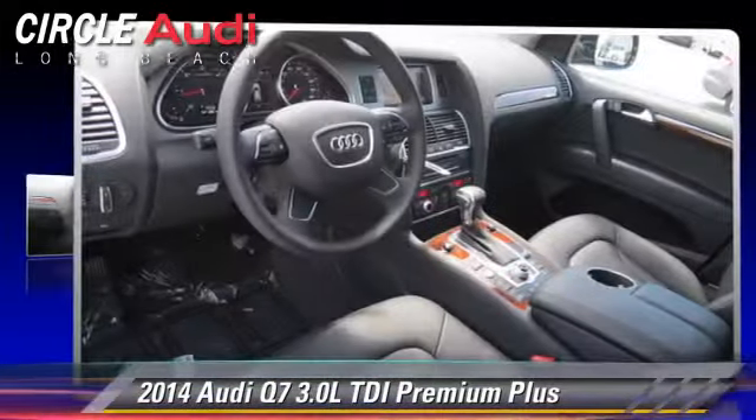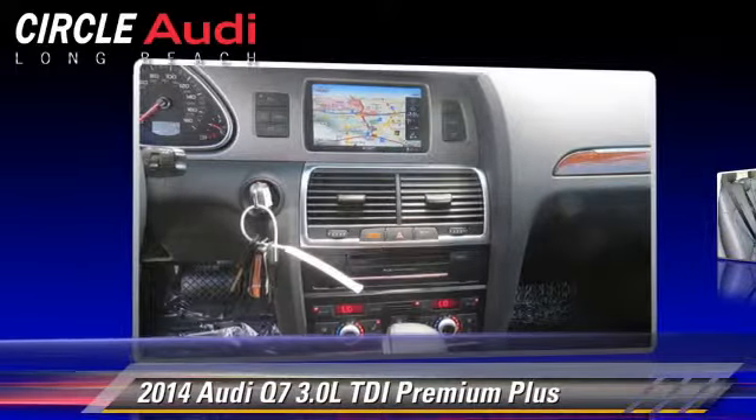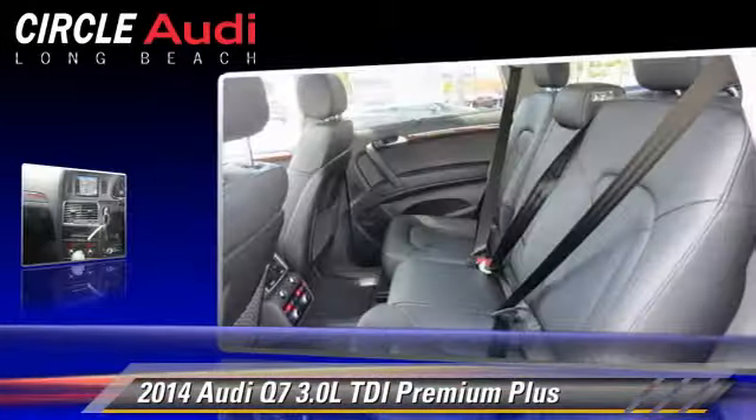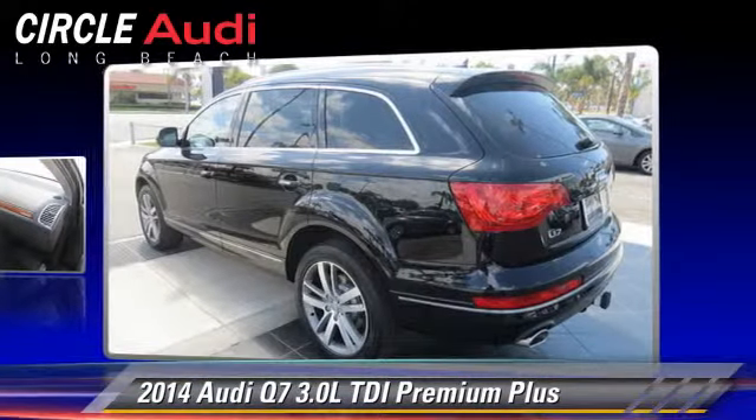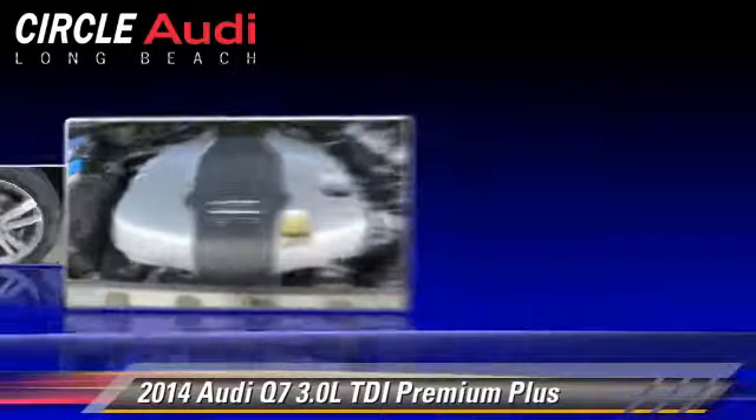Powered by a turbo diesel 3.0-liter V6 engine with an automatic transmission, this vehicle is well equipped. This Audi features heated power mirrors, rain-sensing wipers, and all-wheel drive.